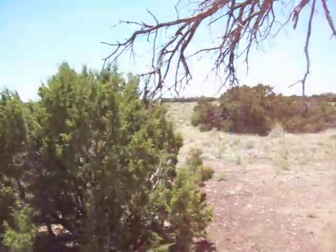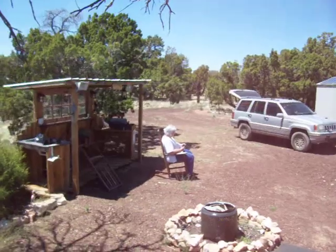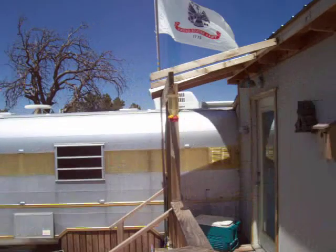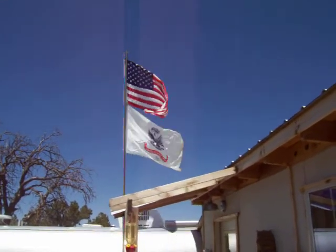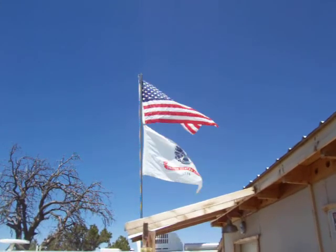Anyway, that's the lay of the land. This is Memorial Day 2011. We're going to head back to Havasu in a few, but I just wanted to let you see what life is like at the Silver Twinkie. Have a good one. Bye.